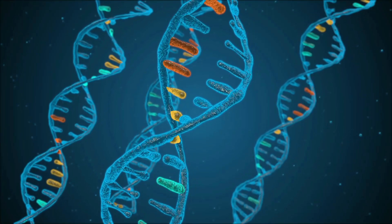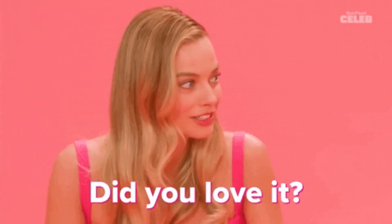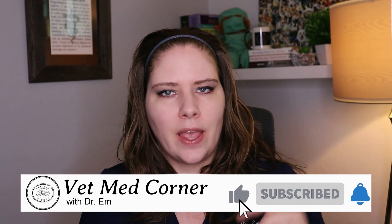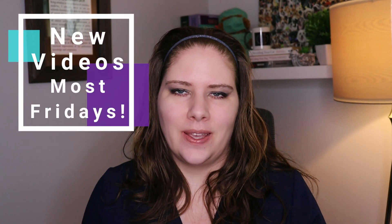Please tell me down below — have you ever done a DNA panel on your dog? Why did you do it, and was it everything you hoped it would be? I always love hearing from you, so please don't hesitate to give me future video topic suggestions in the comments. I'm always looking to cover topics you might be interested in. I put up a new video most Fridays — I cannot wait to see you in the next one. You take care, bye.